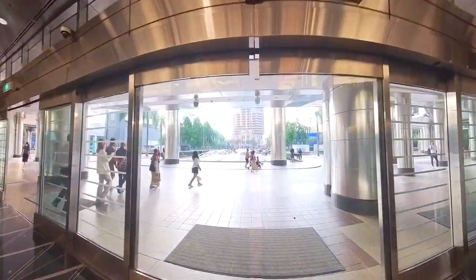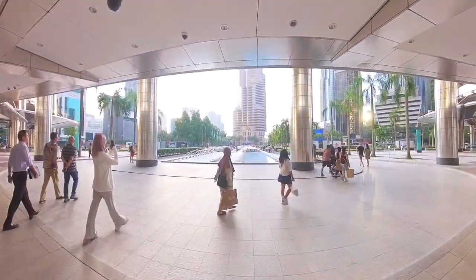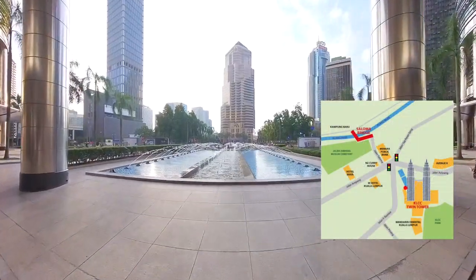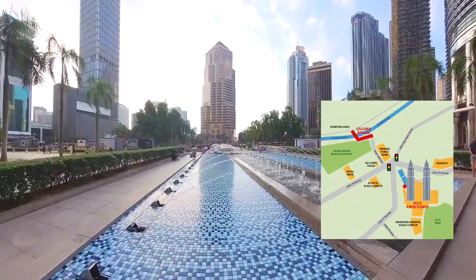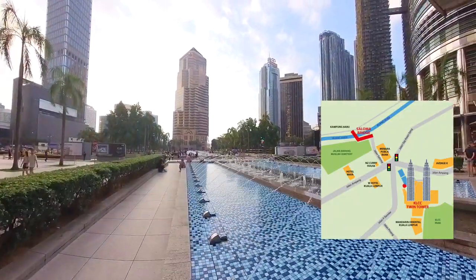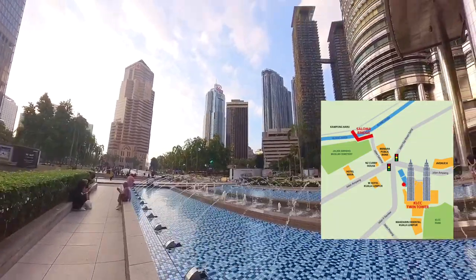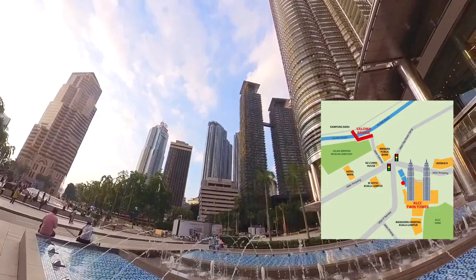Coming out of this glass door, we can see this beautiful rectangular fountain — this is the front compound of the KLCC Twin Tower. I will make a round walk beside this fountain to show you the situation of this place. Indeed, it's truly a beautiful place to take photos. I have a small map at the side of the video so you know the path I am walking.